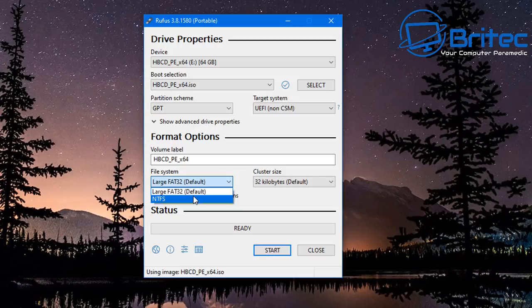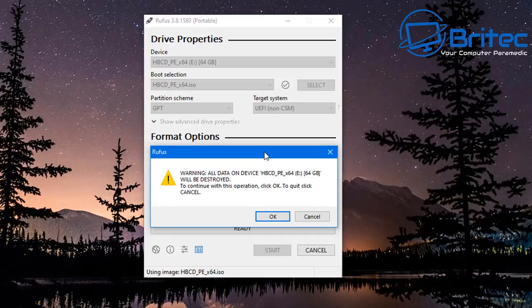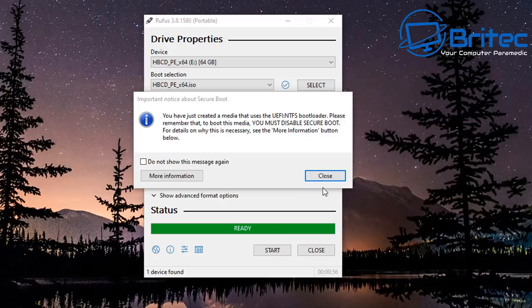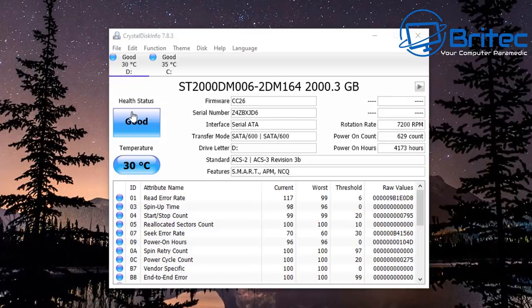Set the file system to NTFS, then click Start. UEFI non-CSM is for GPT, which is what's selected here. Note: it will erase the data on the USB flash drive, so if you've got data on there that you want to keep, stop now otherwise it will be wiped. Once it's finished you should see the completion screen — click Close and the bootable USB is ready.